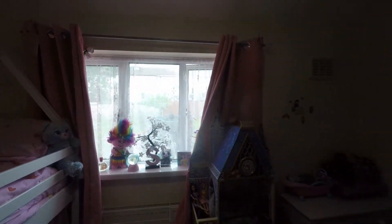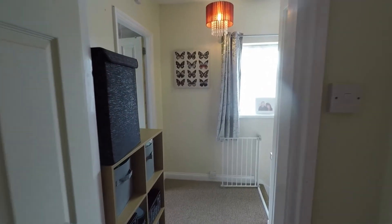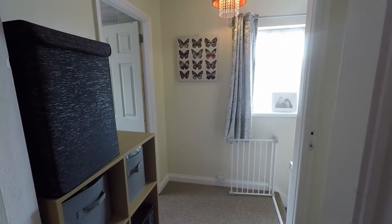That concludes our video tour for this property on Brynglas Drive in Newport. If you have any questions or if you're interested in viewing the property, please give the team a call — they'll happily help you further. Thank you for watching, bye.